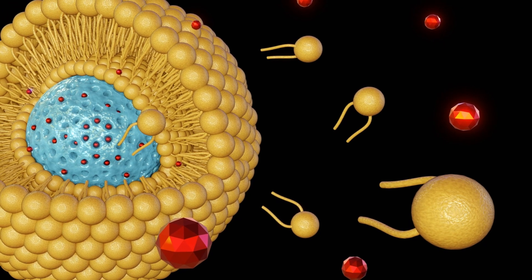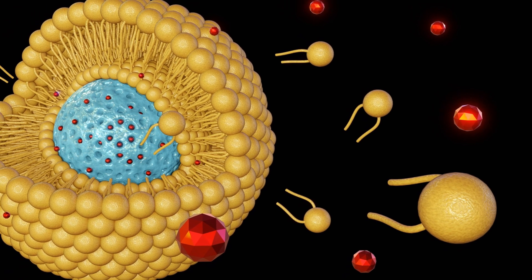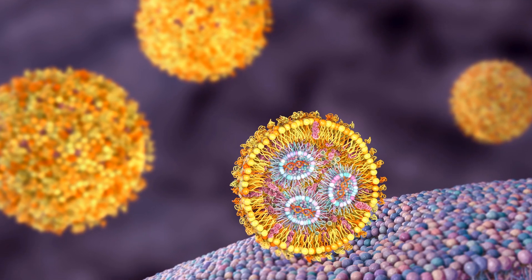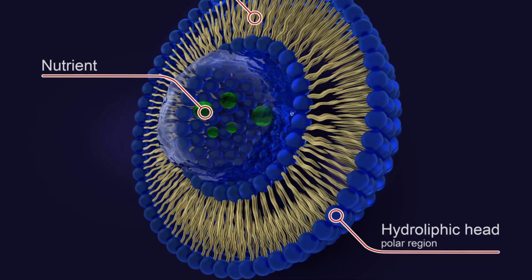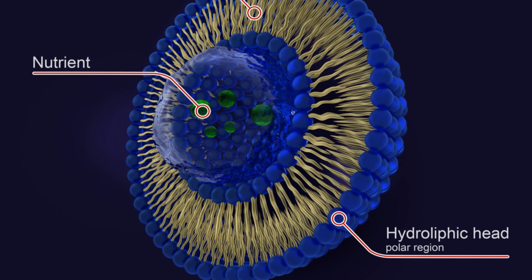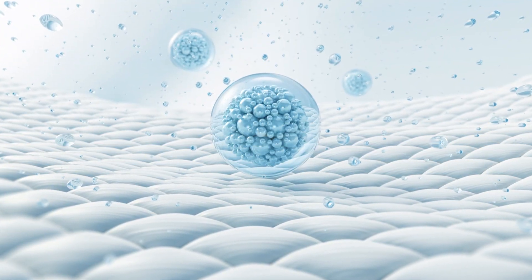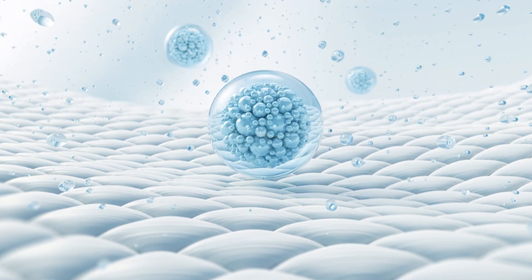By optimizing liposomal formulations, more effective drug delivery and controlled release can be achieved, enhancing treatment outcomes significantly. This method not only improves the efficacy of the drugs but also minimizes side effects, as the healthy tissues are less exposed to the toxic effects of chemotherapy.